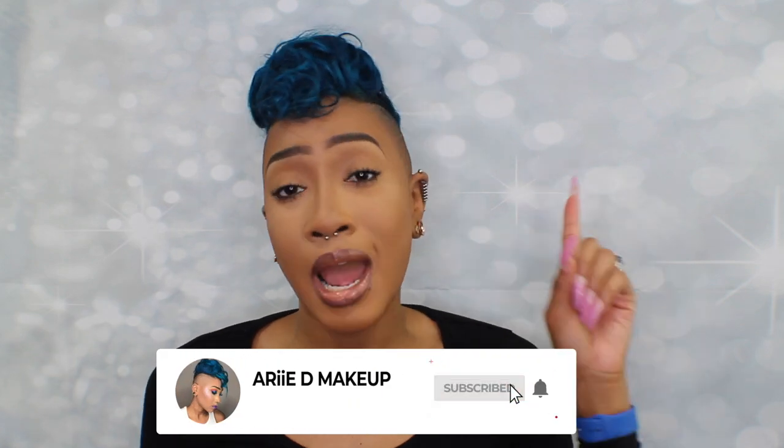Hey guys, welcome back to my channel! Thanks so much for stopping by. Hope everyone's safe, hope everyone's washing their hands — we cannot stress this enough. Make sure you guys are staying home, and go ahead and give this video a big thumbs up; it definitely helps out my channel. Also, if you haven't already, hit that subscribe button and that notification bell so you're notified every single time I upload, which is every single Monday like clockwork.